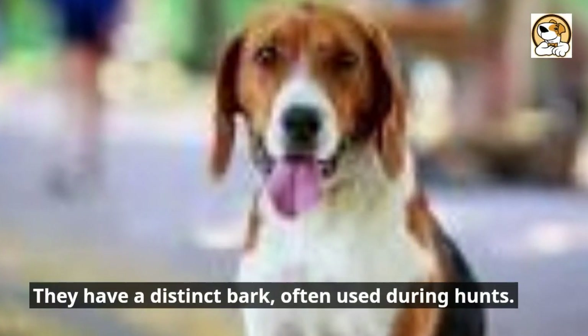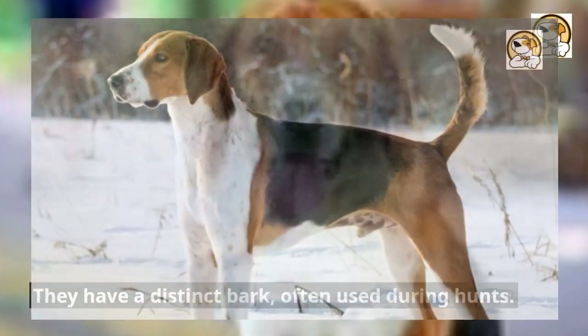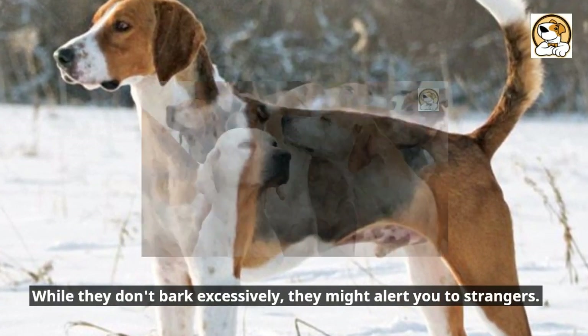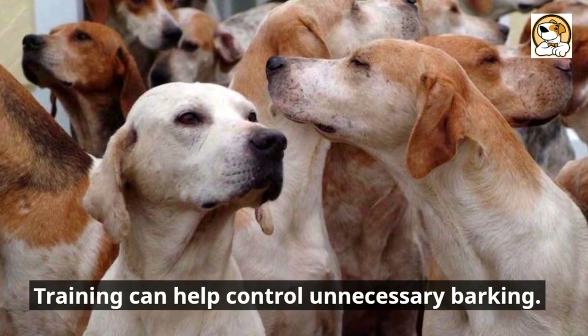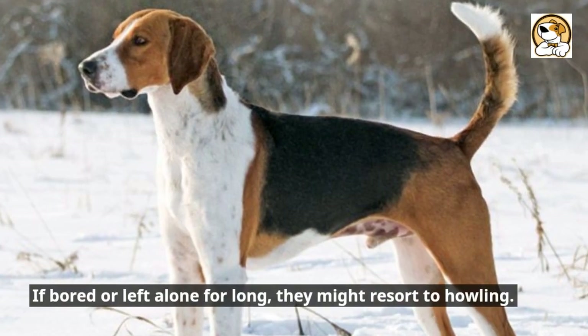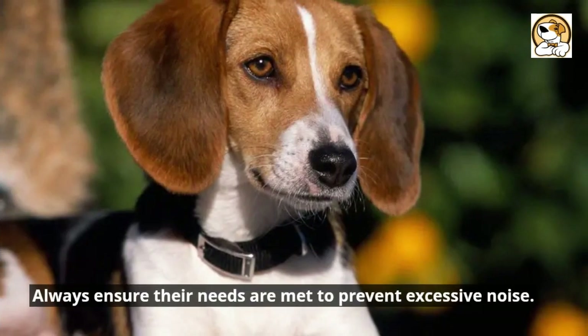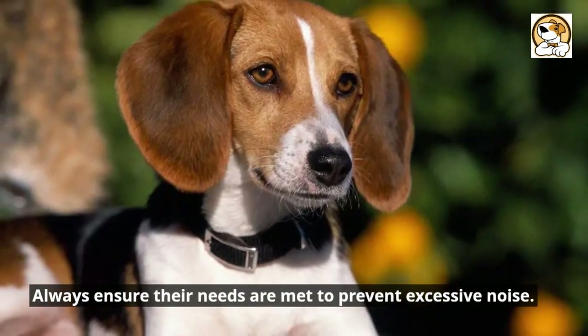They have a distinct bark, often used during hunts. While they don't bark excessively, they might alert you to strangers. Training can help control unnecessary barking. If bored or left alone for long, they might resort to howling. Always ensure their needs are met to prevent excessive noise.